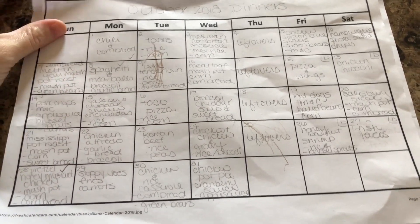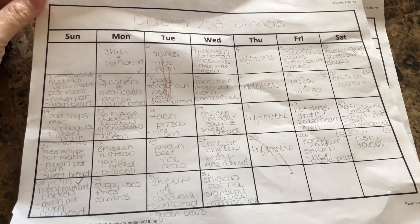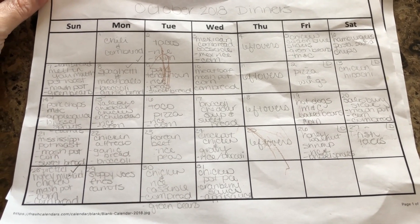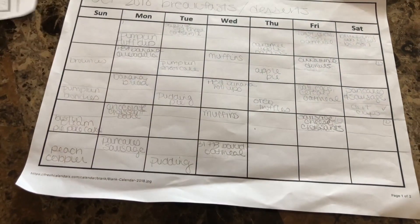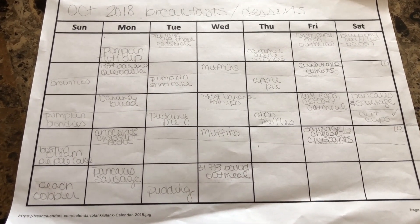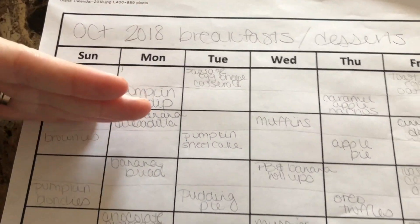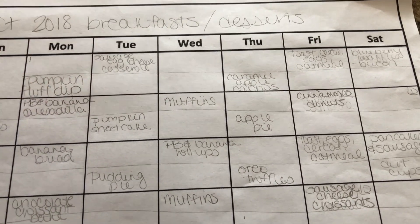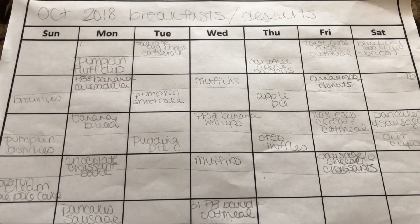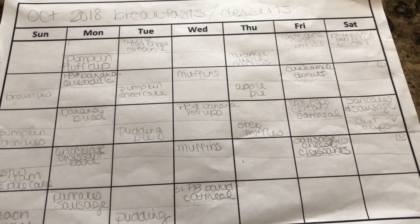This is our dinner meal plan — you can go ahead and pause it if you want to see everything we're having. I also make a meal plan for breakfast and dessert, and it's all on the same sheet. I just do a line through: the top is breakfast and the bottom is dessert. I try to make breakfast last a couple of days, and same thing with dessert — some of them last longer than others.